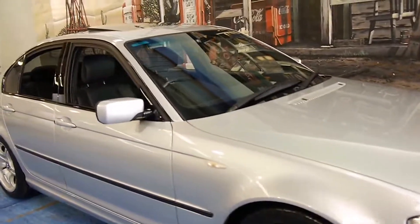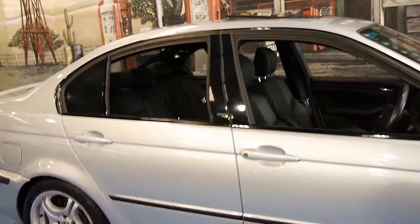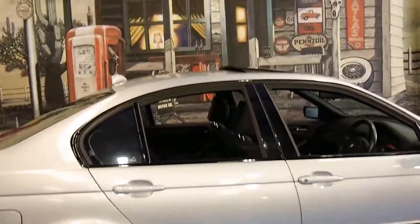It does have tinted windows. The car seems to be in pretty good condition for its age. The leather is very good — it doesn't look like it's had a child seat in the back or anything like that. You tend to get all these little dents through the back seat, and it's difficult to get them out.